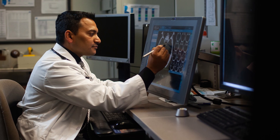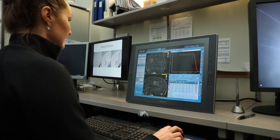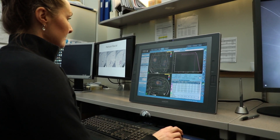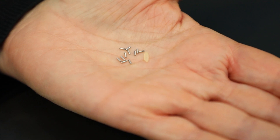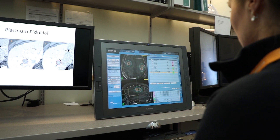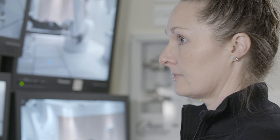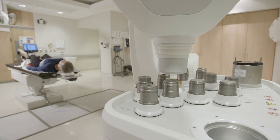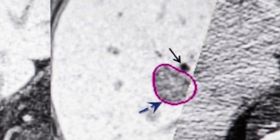We were the first center in North America to design our own platinum seeds, which were a first because before this there was only what's called gold seeds. It was more challenging to see them in an MRI and to see the tumor at the same time. Platinum seeds were designed and cut at the Ottawa Hospital and used for our patients, which has improved our techniques so that we can see the tumor and make sure that the CyberKnife machine, which has submillimeter accuracy, you're able to get those benefits by seeing it clearly.